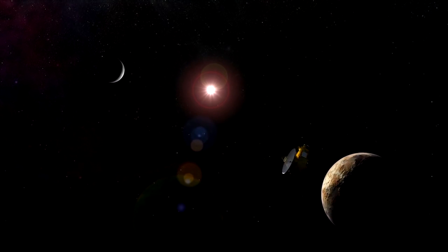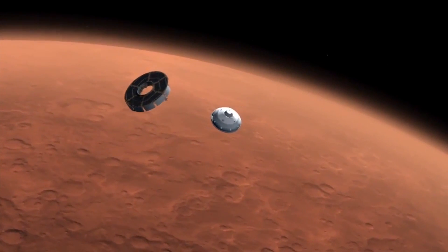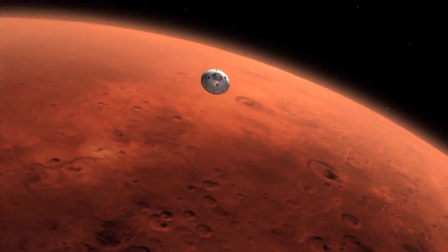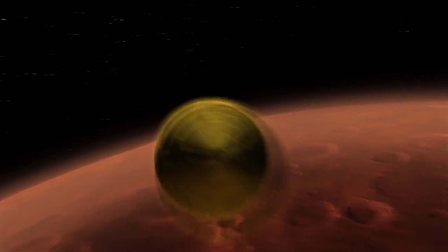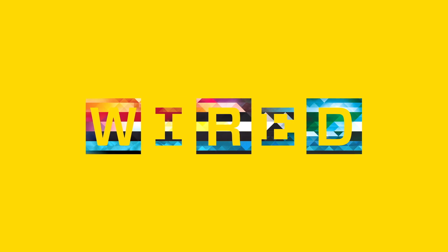But as we send rockets even further from Earth, they'll need their own navigation. One plan is to equip spacecraft with an autonomous system that will gather images of nearby objects and triangulate its position — sort of like GPS for a car, but it'll be called DPS: Deep Space Positioning System.